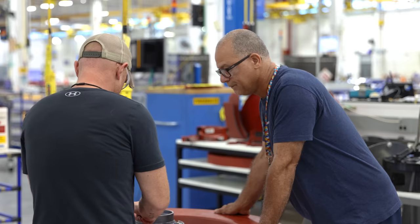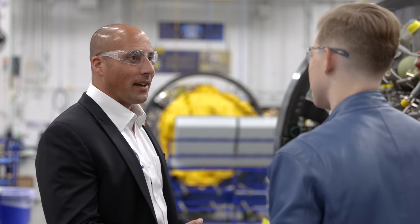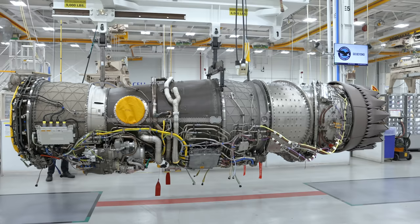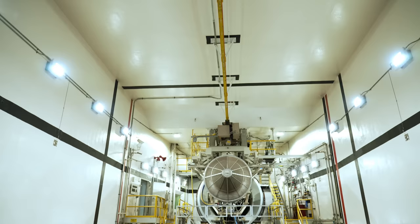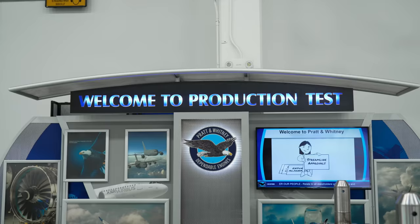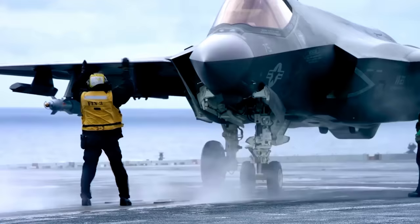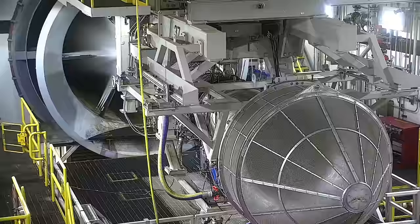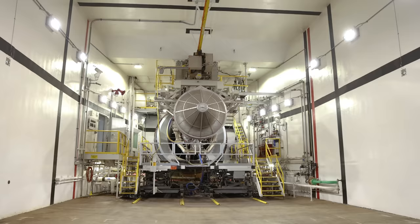On top of all this, there are thousands of people at Pratt who come together every day to make this engine possible — mechanics, engineers, supply chain professionals. They're all the reason we're standing here today in front of this monster machine. Once the assembly of the engine has been signed off and completed, it then heads over to building 410, also known as the engine test cell area.